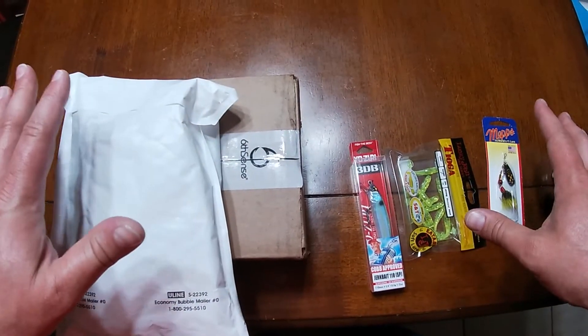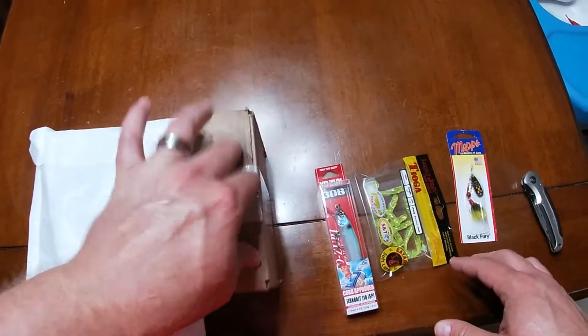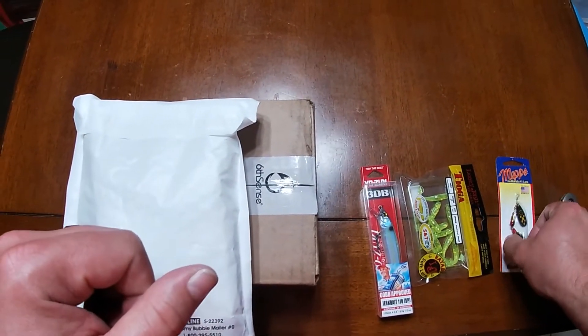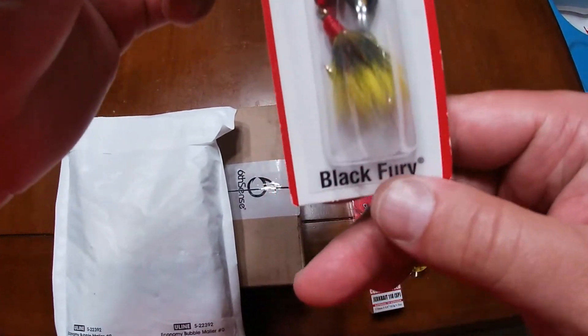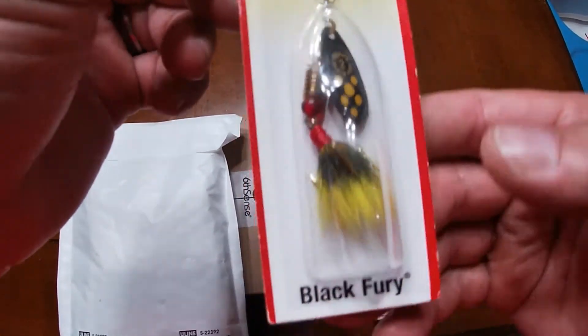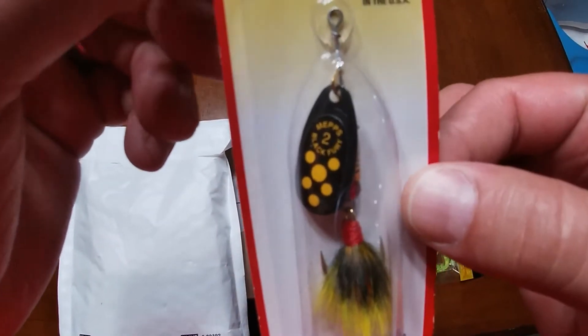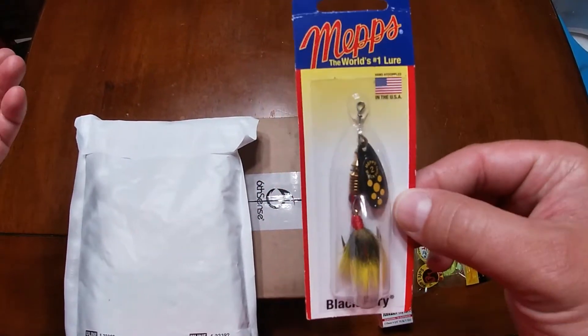Alrighty. So as you can see here on the table are the things that I'm going to be opening up. This is from Eurotackle. We have a Sixth Sense box. And then these three items are what I chose for the giveaway already, which we are going to have a MEPS — the world's number one lure — this little inline spinner called the Black Fury. Good for trout, good for panfish, good for stripers. Awesome bait to throw in there.